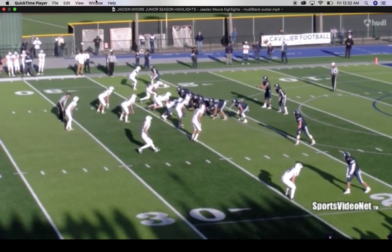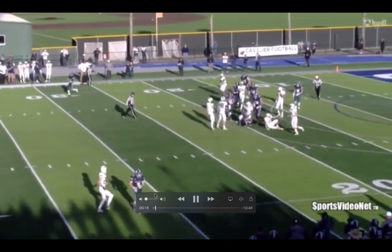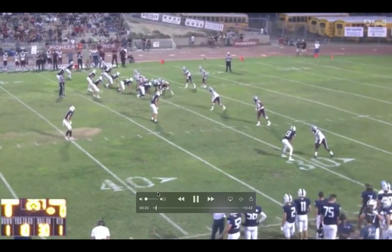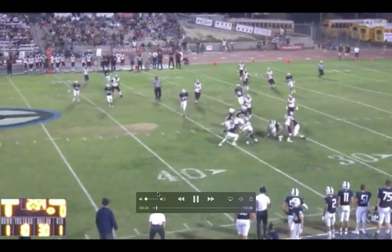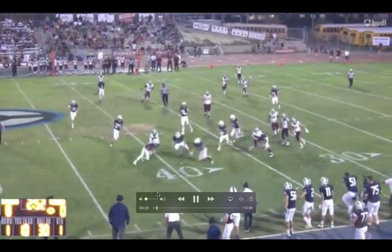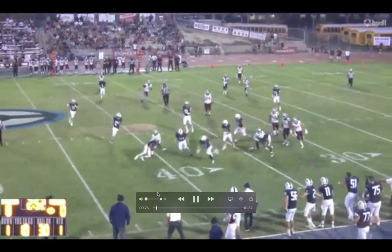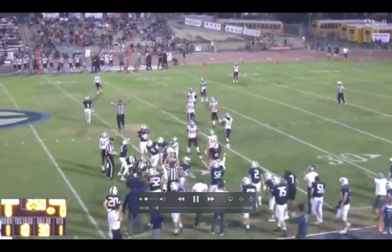It is Jadon Moore. The thing about Jadon is he's 6'4", 240 — a true 4-3 edge rusher. He flies on tape. He's physical, he causes fumbles. You're going to see a lot of just hard hits here. It's such an entertaining highlight tape.